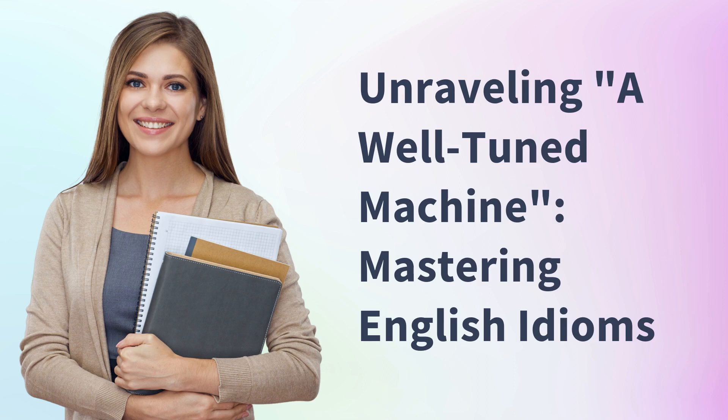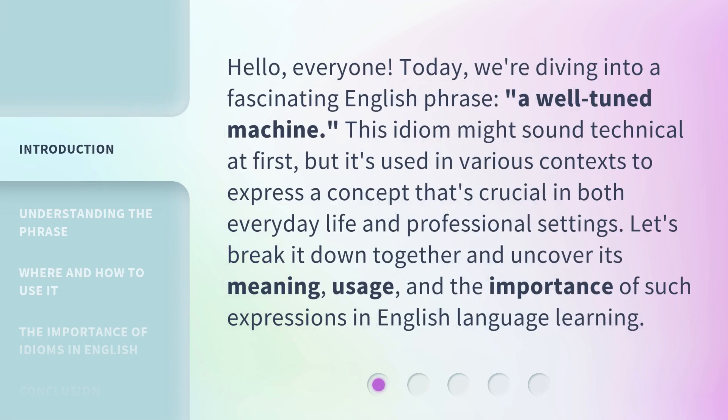Unraveling a well-tuned machine: mastering English idioms. Hello, everyone. Today, we're diving into a fascinating English phrase — a well-tuned machine.